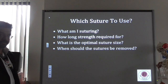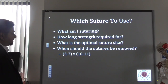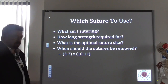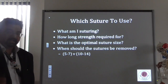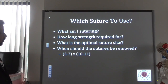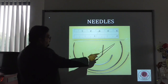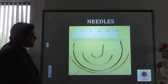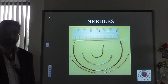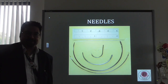When should sutures be removed? If using a non-absorbable, give the patient clear guidance. Highly vascular areas like the face and scalp heal faster, so five to seven days. The rest of the body generally requires 10 to 14 days. Finally, today we've discussed the suture — the stringy bit — but there's also a wide array of needles, with different sizes and shapes. We have a separate Medicine in a Nutshell talk on needles, so do look at that. Thank you very much.